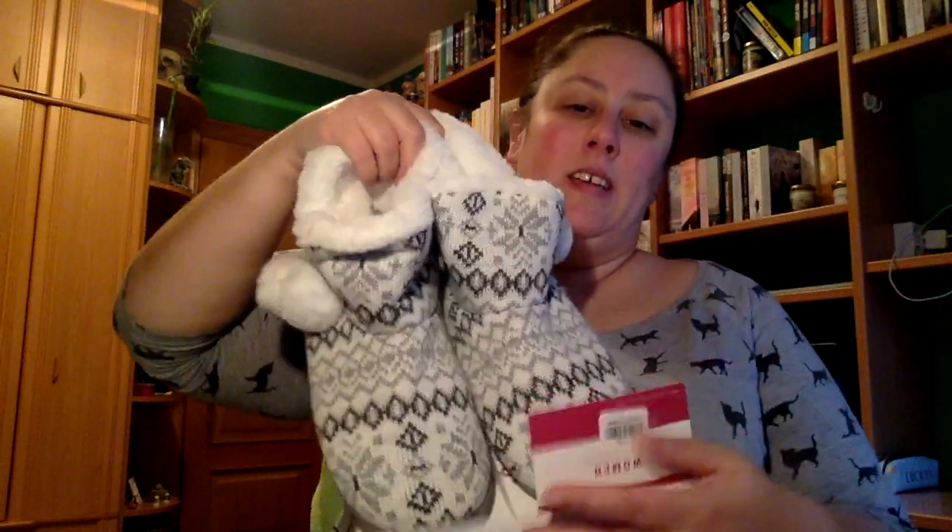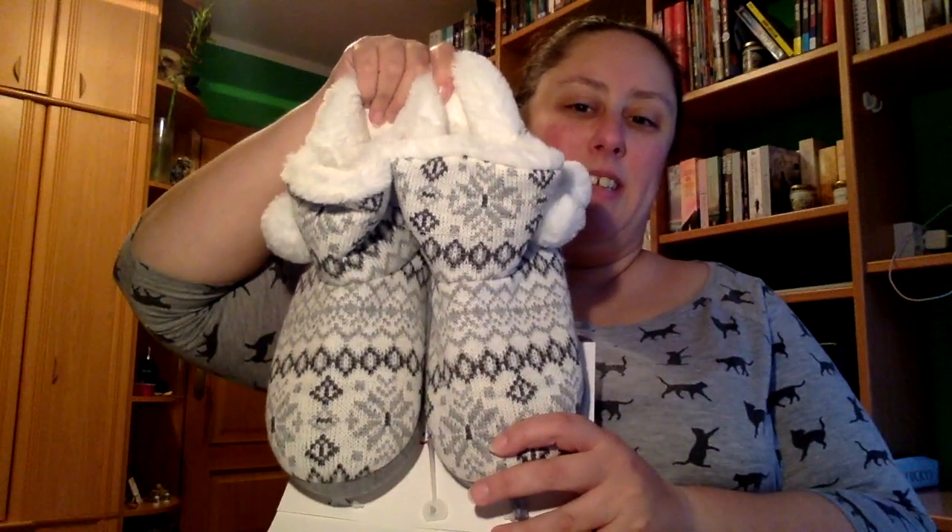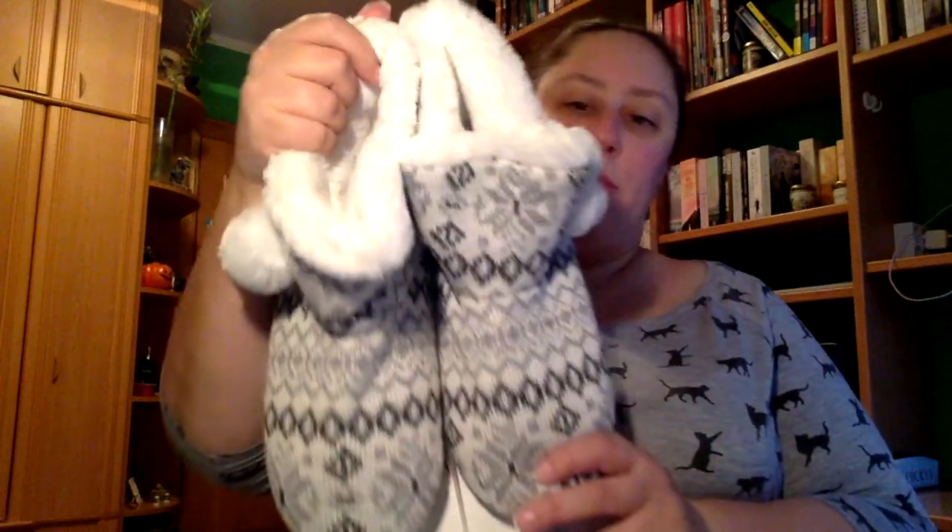Lo primero de todo recibí ropa. Por una parte, estas zapatillas con estos pompones aquí que me encantaron, son muy navideñas y además abrigadísimas. También recibí de ropa esta chaqueta bata que va con cremallera, con estrellitas y el cuello cambia. Es una preciosidad.